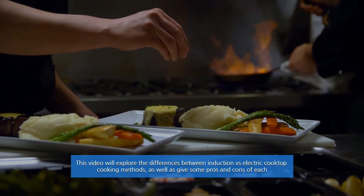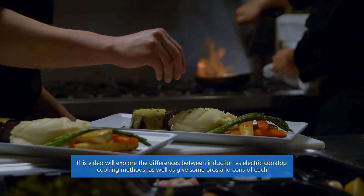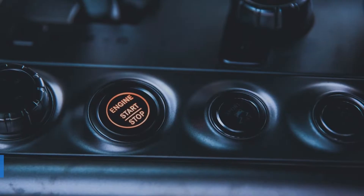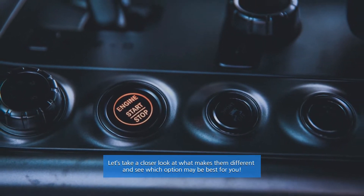This video will explore the differences between induction versus electric cooktop cooking methods, as well as give some pros and cons of each. Let's take a closer look at what makes them different and see which option may be best for you.